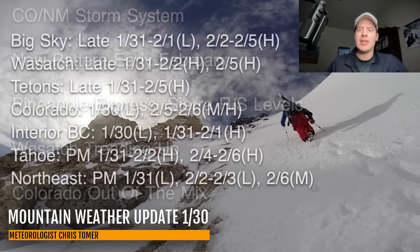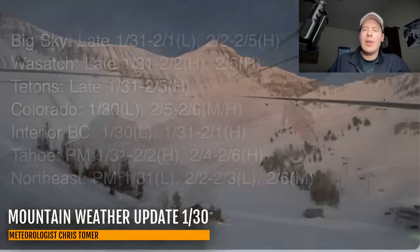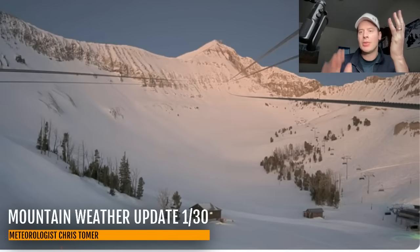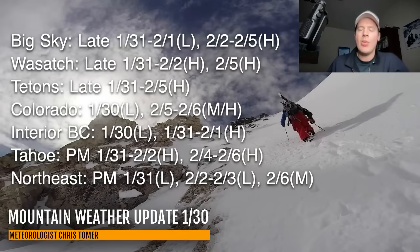Here's my snow timeline — best odds of snow. Big Sky, Wasatch, Tetons, Colorado, Interior BC, Tahoe, and the northeast. For Big Sky, you're crystal clear. In fact, here's the view from the Lone Peak Tram Cam this morning — it's crystal clear, a beautiful day of skiing up there. You don't have anything coming until late January 31st into February 1st. Then your heaviest snow is going to be the 2nd, 3rd, 4th, and 5th. In the Wasatch, you've got snow coming late January 31st through February 2nd — heavy. Heavy on the 5th as well. I'll show you those numbers in a second.